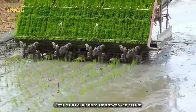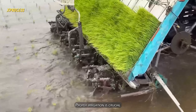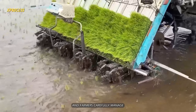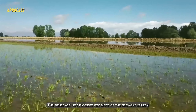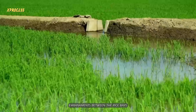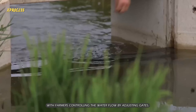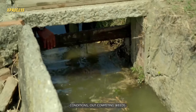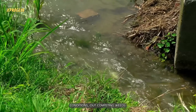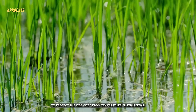After planting, the fields are irrigated and drained a couple of times before applying permanent water in December. Proper irrigation is crucial, and farmers carefully manage water to cultivate healthy crops. The fields are kept flooded for most of the growing season, and concrete embankments between the rice bays allow water to flow from one bay to the next, with farmers controlling the flow by adjusting gates. Rice grows better in submerged fields as it thrives in wet conditions, out-competing weeds. The roots must remain submerged at least two centimeters while the plant grows above water. Water also serves as a blanket to protect the crop from temperature fluctuations.